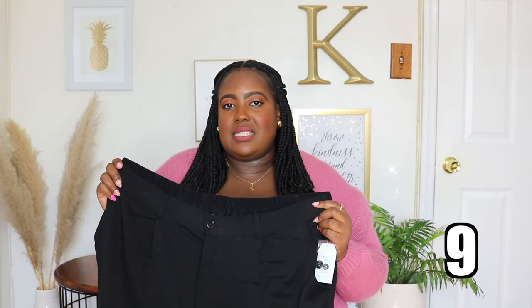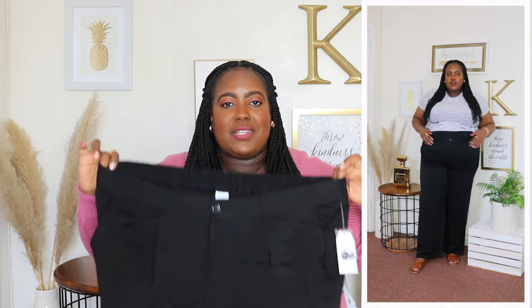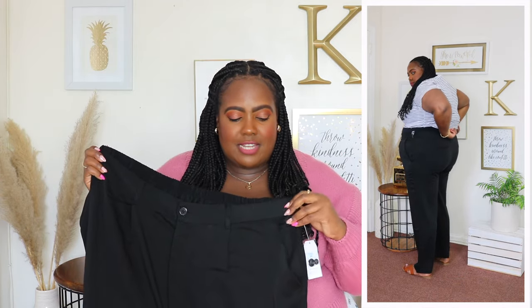I'm wearing a 3XL in these Time and True wide leg pants and the price is $22.98. Available in pink and navy but I have it here in black. They feature a very stretchy waistline with a smocking panel in the back, belt loops, a button closure and zip fly, slant pockets at the side, and pleating detail in the front which can add a little bulk. Two functional pockets in the back. The inseam is 30 inches with a wide leg — very long. Style with a Time and True blazer for a great look.